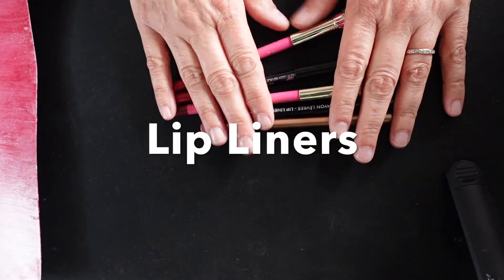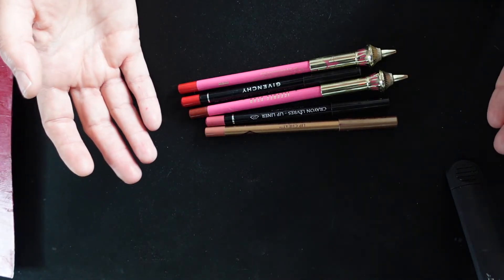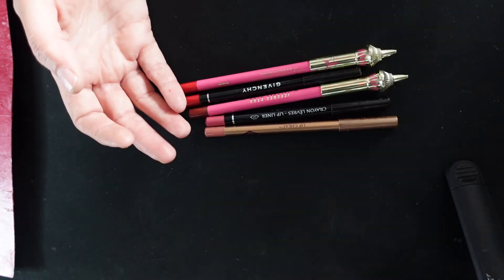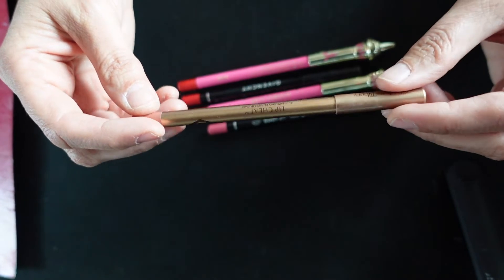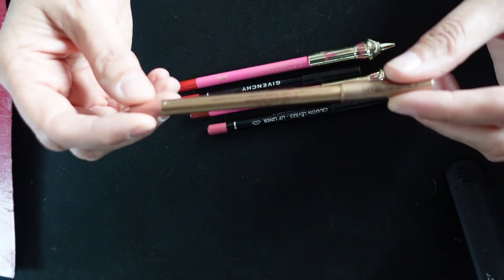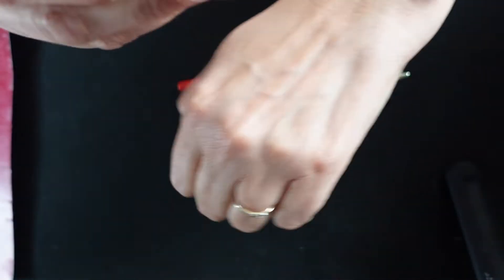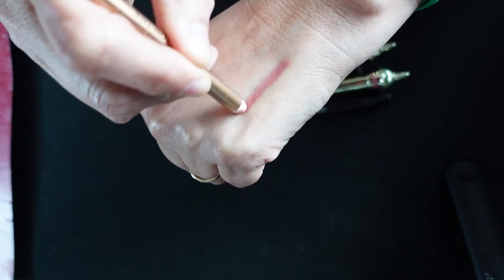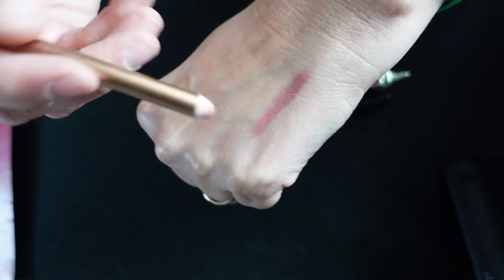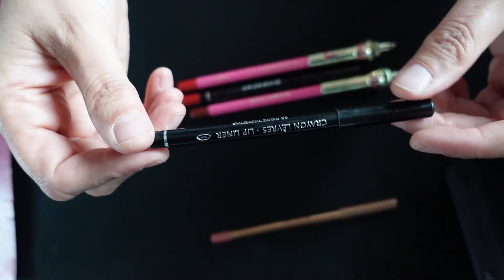I only have five lip liners, which I don't use very often since I tend to use multi-sticks and do things quickly. This one from Charlotte Tilbury — the stick is called Lip Cheat and the color is Pillow Talk — I've nearly used it up, you can see the tip. I'm going to swatch these on the back of my hand since we tend to use lip liners to outline our lips. So that's the Charlotte Tilbury.